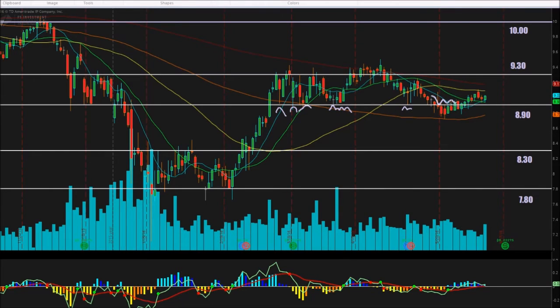The $8.90 level became resistance before we broke up and turned it to support once again — so $8.90 is a super important area for this stock. Let me put that $10 area back up there. So $10 is our next area, and on the way up, areas of resistance include $9.30.